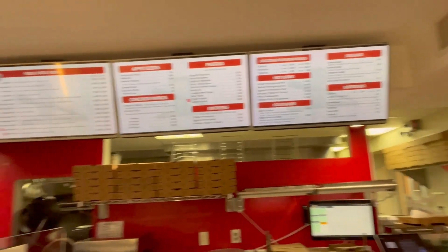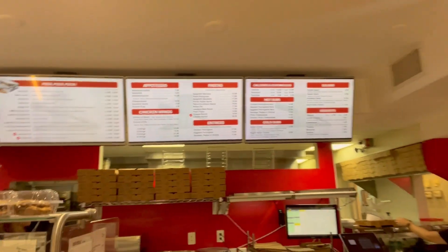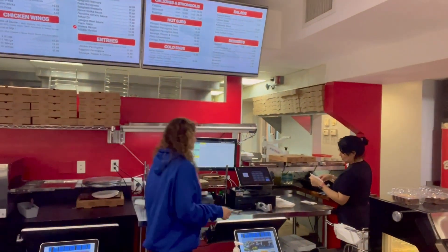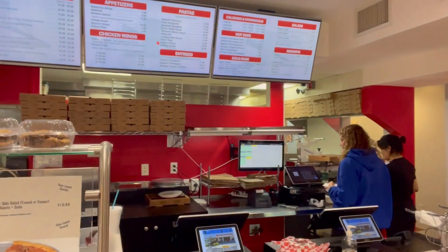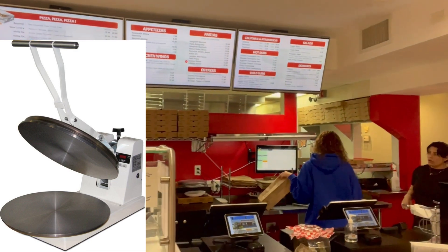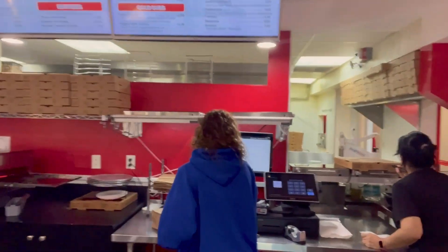Now there are a couple of things I noticed. You've got the red, white, and black branding — that's a real strong branding choice, I get it, it's simple and nice. And I notice back there they have one of those Dough Express machines — a pizza press that takes the skill out of having to make a pizza, because you don't have to know how to pound it out by hand.